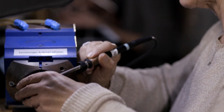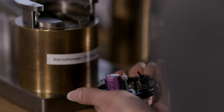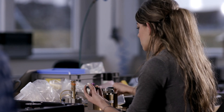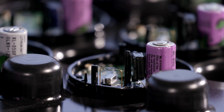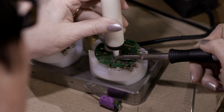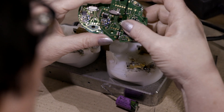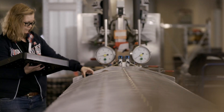Technicians also take apart the electronic counting mechanism. Individual components are checked and cleaned; between 60 and 80 percent of these components can be used again. The same goes for the circuit boards — after disassembly, the recycled components are combined with new ones, resulting in fully functional electronic counting mechanisms.